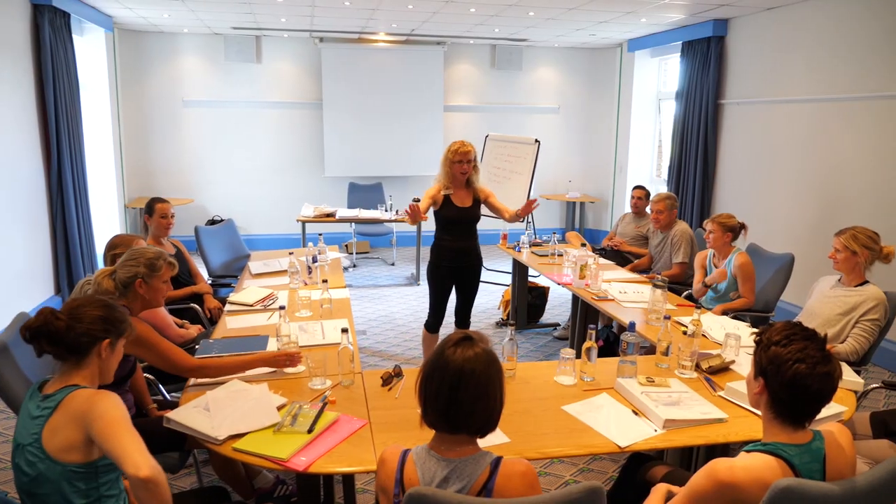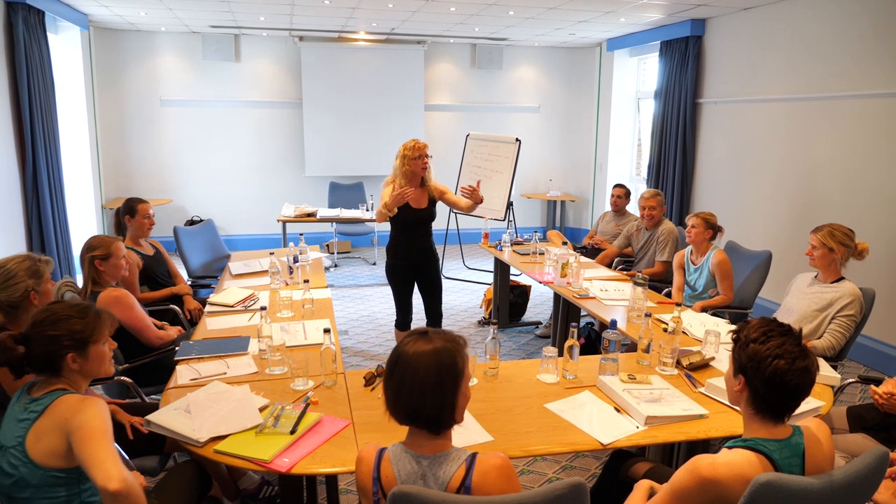Hi, my name is Lizzie Tuff and I've been working for FutureFit training for about 10 and a half years now. Basically my role within FutureFit is helping students with distance learning, supporting them through their Pilates journey. I also tutor the level 3 Pilates course as well.